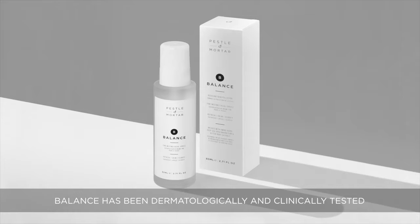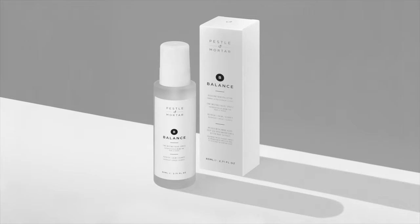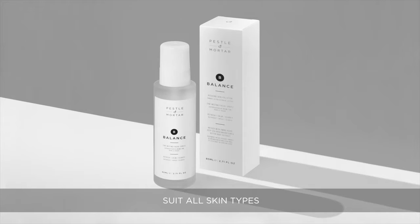Balance has been dermatologically and clinically tested. Balance is formulated to suit all skin types.